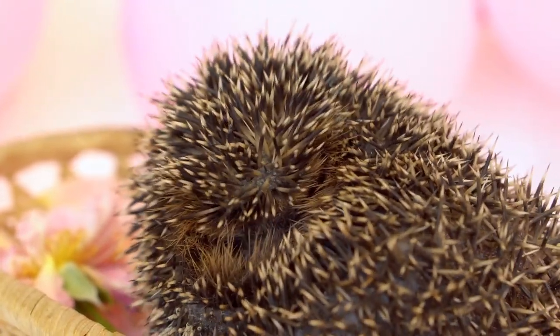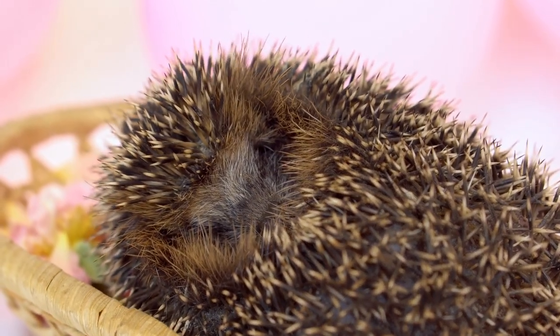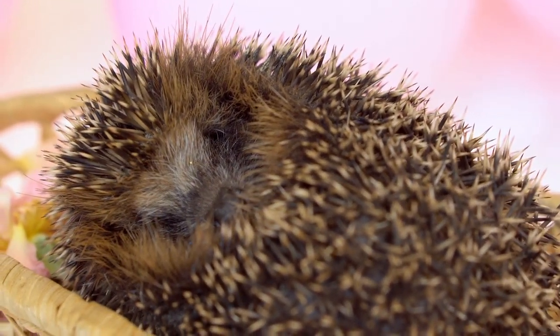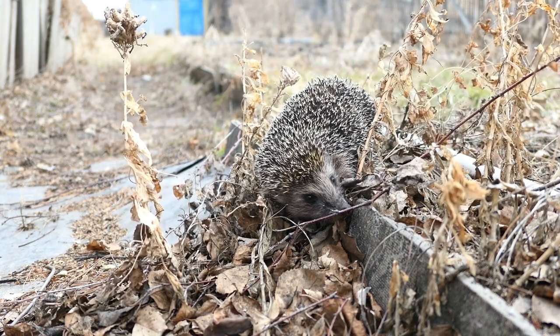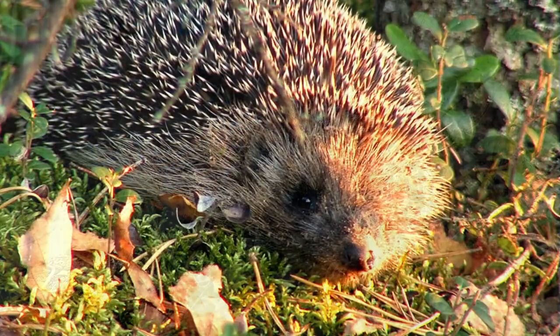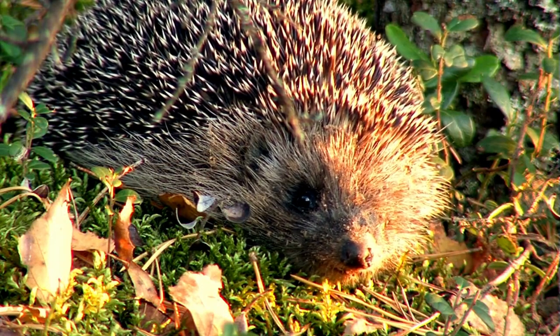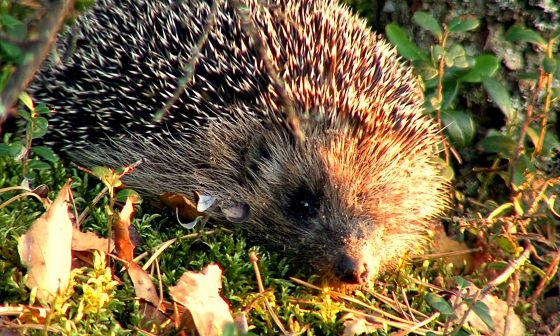Hey there, hedgehog lovers! Are you looking for the best bedding options to create a comfortable and cozy environment for your adorable spiky friends? Well, you've come to the right place. Welcome back to our channel, where we provide you with expert advice and helpful tips on caring for hedgehogs. I'm your host, and today we have an exciting topic to discuss: the best bedding options for hedgehogs.